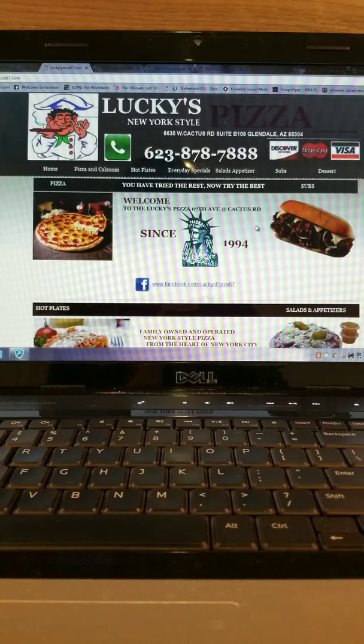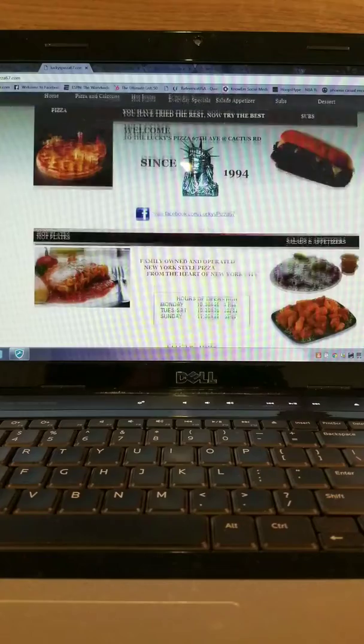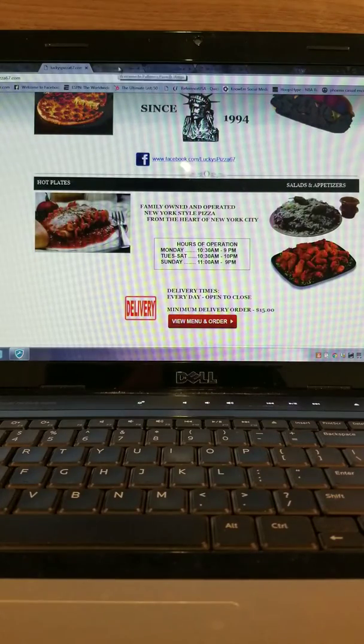Lucky 7 looks like a great little Italian pizza from New York. Super yummy, everything's going on there.